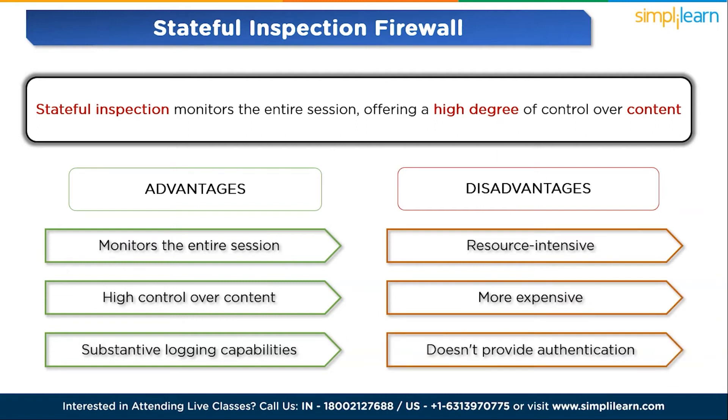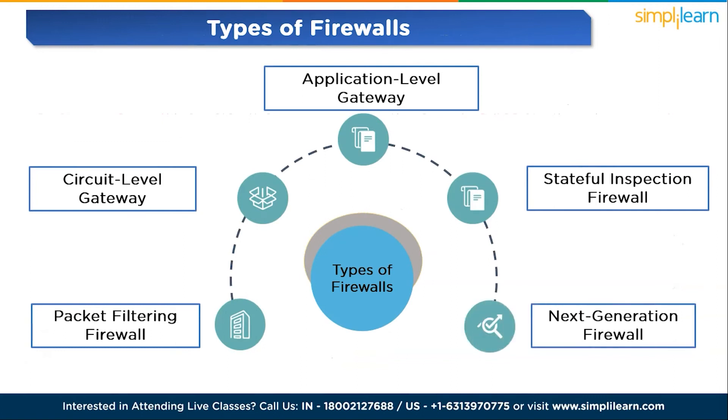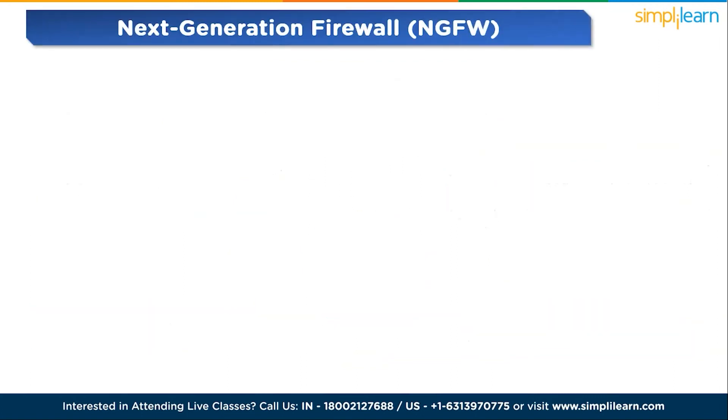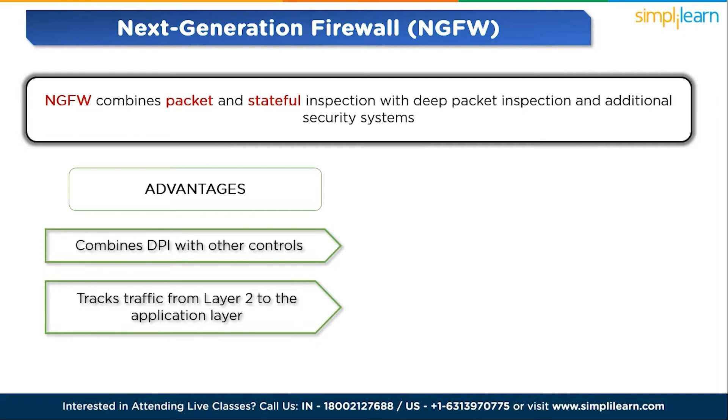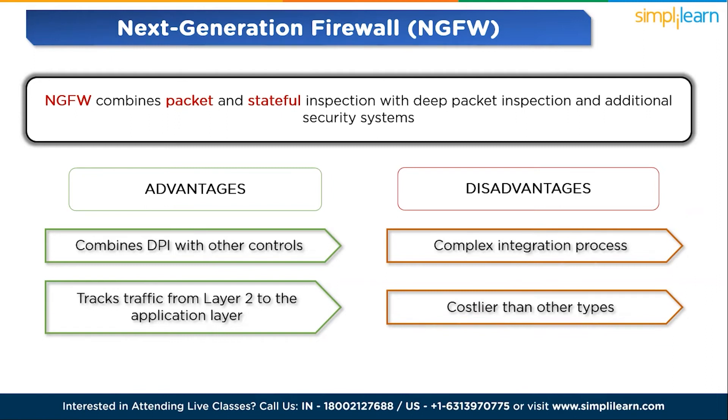The fifth firewall type is next-generation firewall (NGFW). Next-generation firewalls combine packet and stateful inspection with deep packet inspection (DPI) and additional security systems. While offering optimal filtering, they require integration with other security systems and are costlier. Advantages: combines DPI with other controls and tracks traffic from Layer 2 to the application layer. Disadvantages: complex integration process and costlier than other types. Choosing the right firewall depends on specific security needs, with larger enterprises often using a combination of these technologies for layered defense.